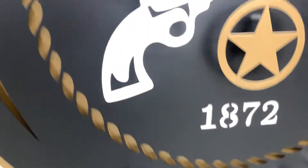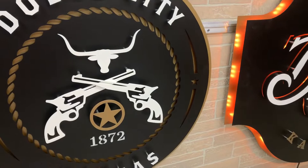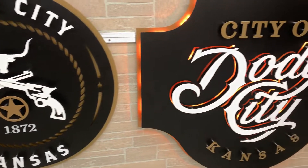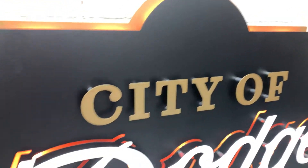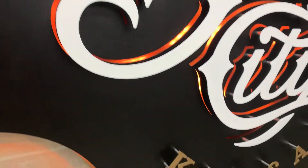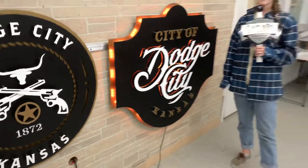We have our multi-layer style here with the pistols — an old Western take with a modern style. And then we have this beautiful lit multi-layer style for Dodge City, Kansas, which just turned out beautifully. Get yours today.